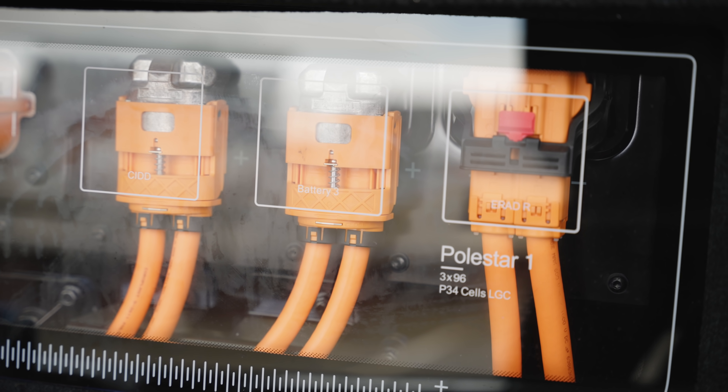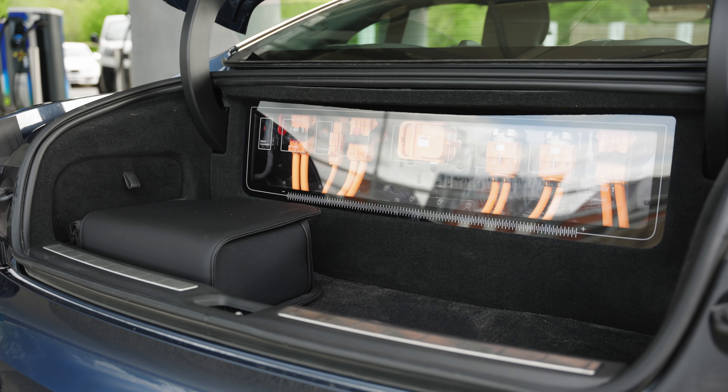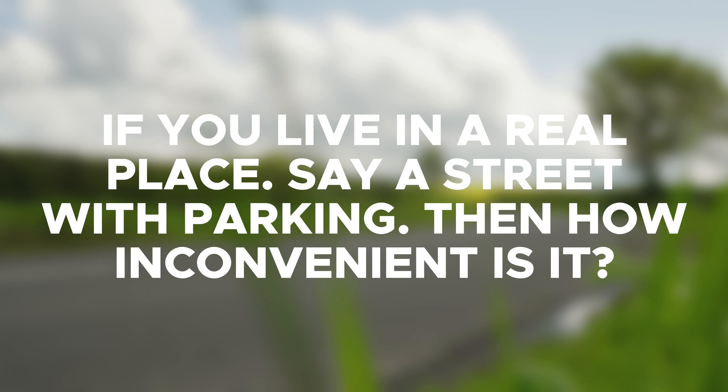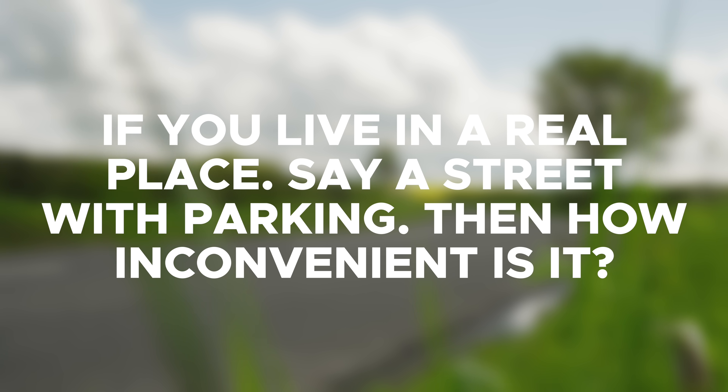Are the orange wires cool or not? I think they're cool. It was quite fun opening up the boot and seeing them there — it's like a sort of science museum exhibit.